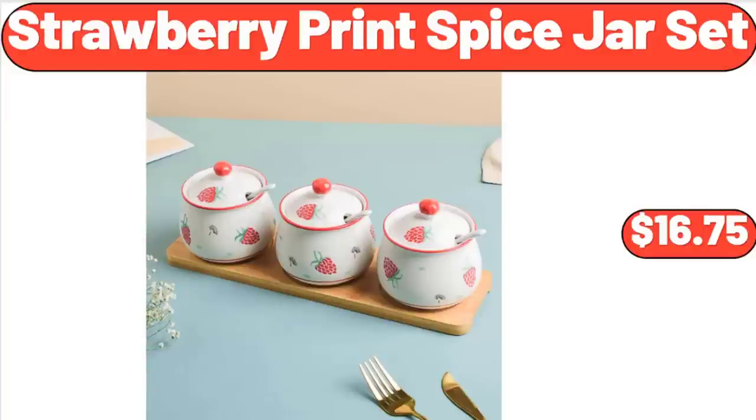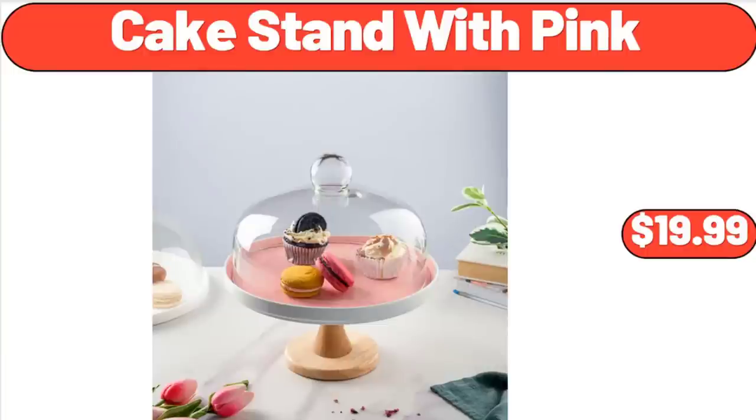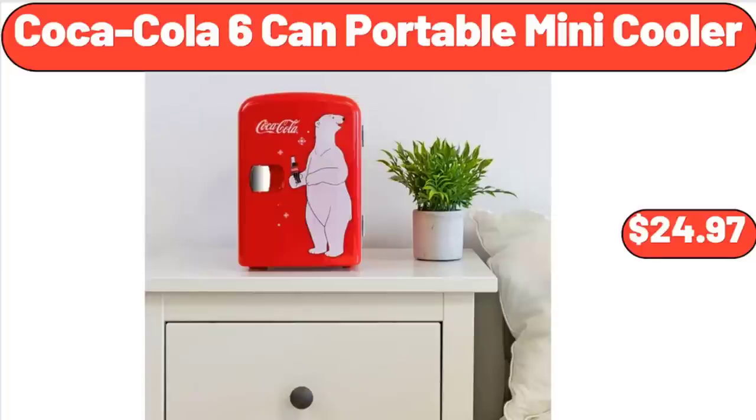Strawberry Print Spice Jar Set, $16.75. Ceramic Stock Pot, $35.98. Cake Stand with Pink, $19.99. Coca-Cola 6-Can Portable Mini Cooler, $24.97.